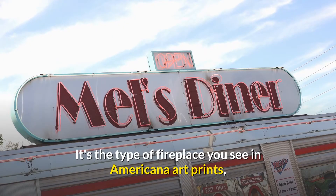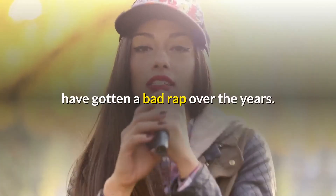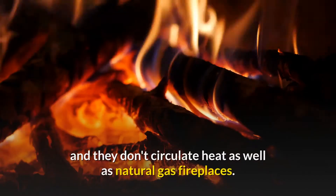Energy efficient fireplaces with open wood design — there's something aesthetically pleasing about a traditional open wood style fireplace. It's the type of fireplace you see in Americana art prints or that you remember from your grandparents' cabin when you were a child.